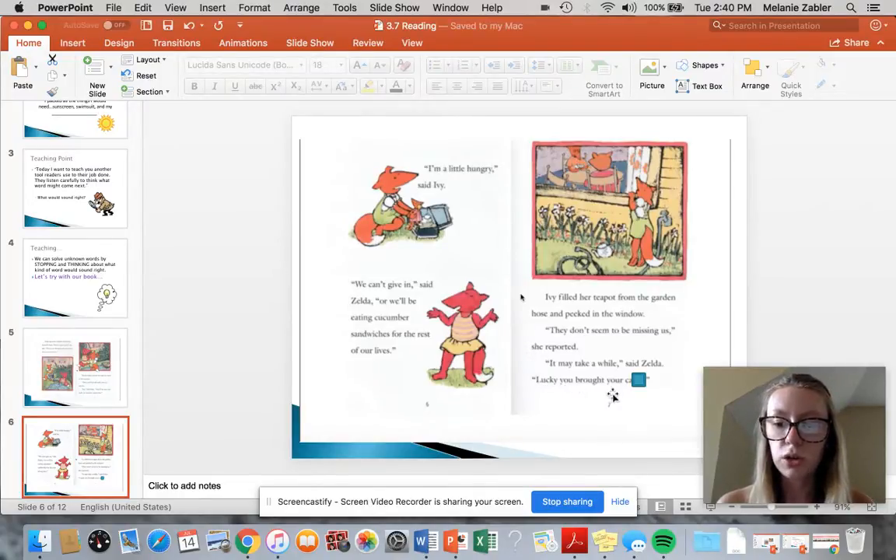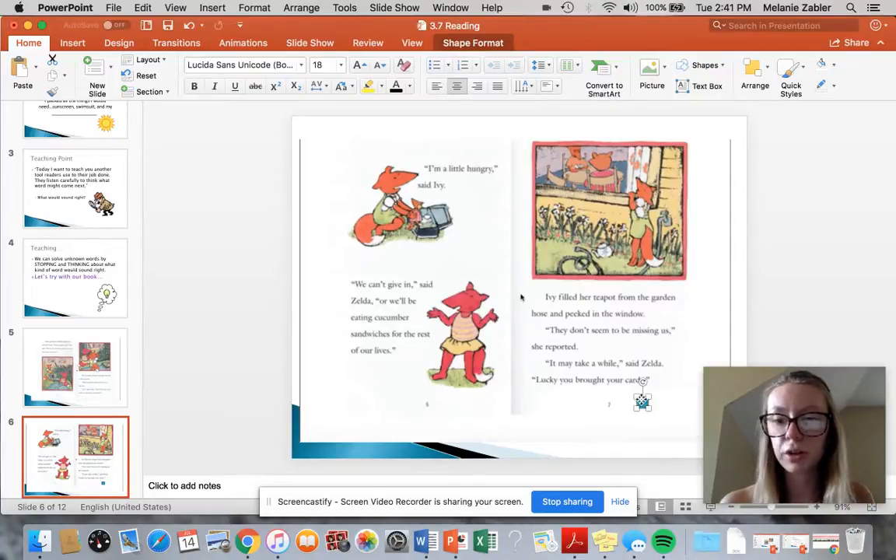'Lucky you brought your —' what word would go here? It starts with a C. So it can't be 'lucky you brought your teapot,' because remember, she filled her teapot — so that doesn't make sense, because it starts with a C. Lucky you brought your cups, or maybe — let's look at the picture, what's going on? Lucky you brought your cards. Let's reread it: 'Ivy filled her teapot from the garden hose and peeked in the window. They don't seem to be missing us, she reported. It may take a while, said Zelda. Lucky you brought your cards.' So I looked at the picture and I was like, what starts with a C that would make sense here?